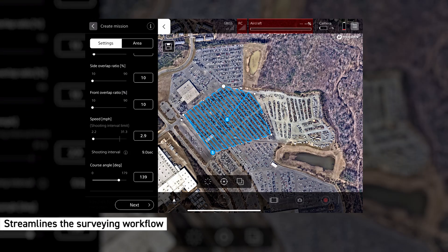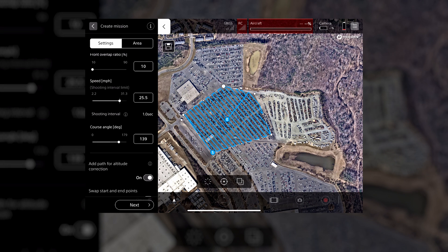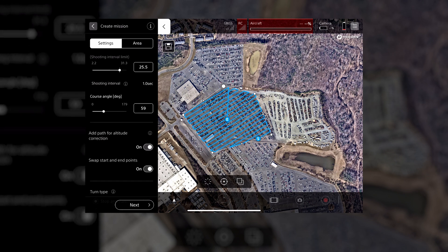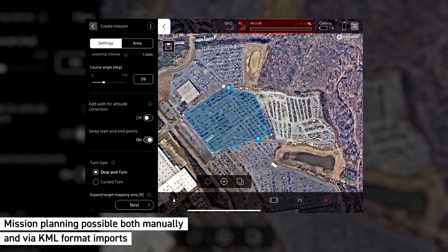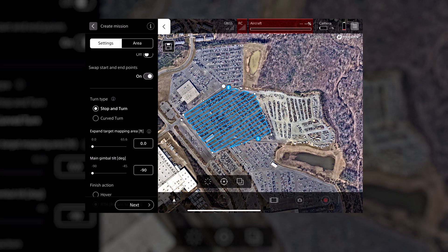Secondly, the update streamlines the surveying workflow by enabling automatic flight for mapping missions through the mobile app. This feature facilitates the efficient creation of 2D ortho maps, 3D models, and point clouds with mission planning possible both manually and via KML format imports.